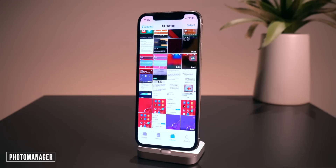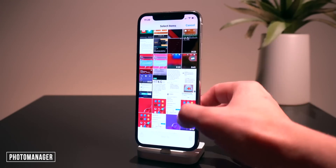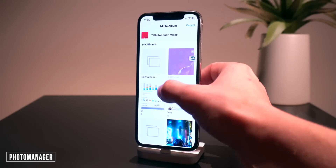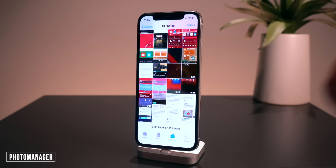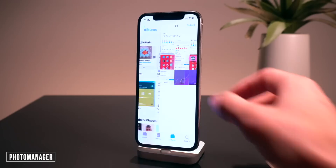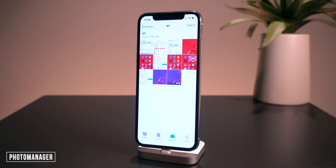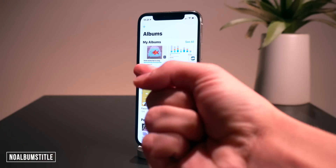It moves the photos right there. As you guys can see in my all photos and camera roll, it has actually removed those screenshots. If I select these eight right here and move them to my screen time folder, all of those photos are removed from my camera roll. Going back into albums and into screen time, there they all are — moved there instead of just copied.